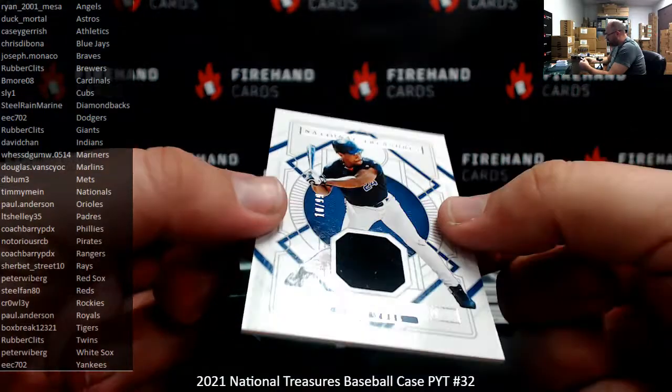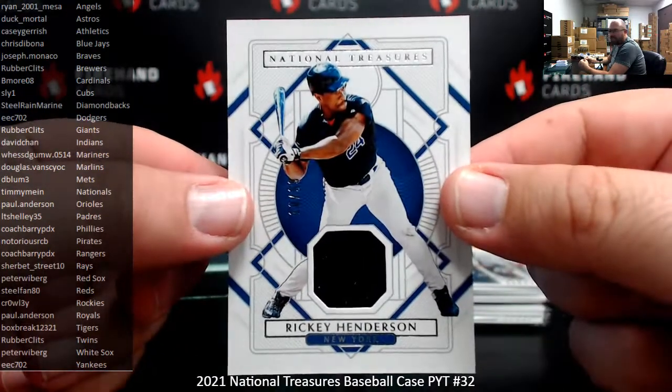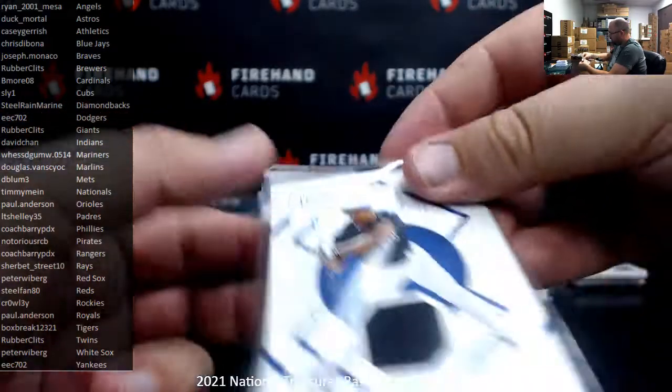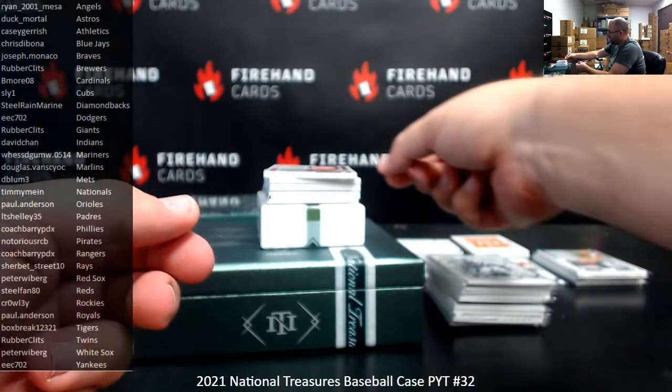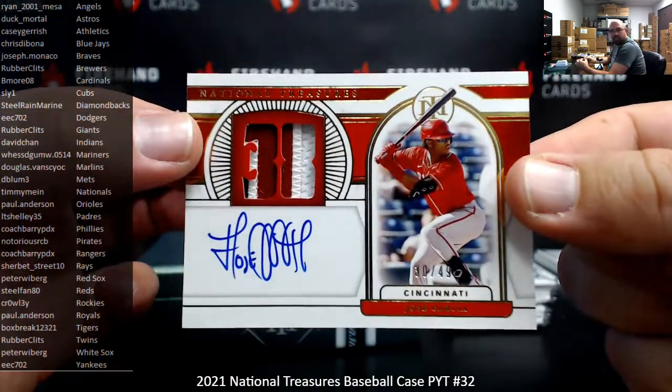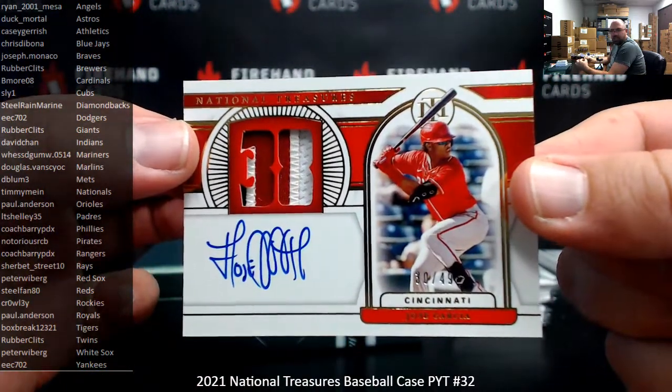Rickey Henderson — greatest of all time — for the Mets, numbered 10 of 99, New York Mets, going to D-Blum. Got a rookie signature numbered to 49 — this is the gold version — Jose Garcia, going to Steel Fan 80.